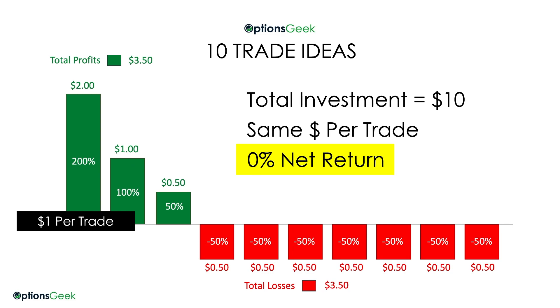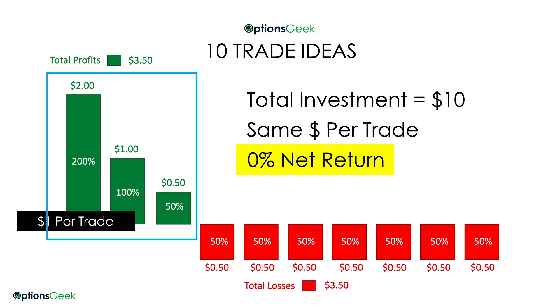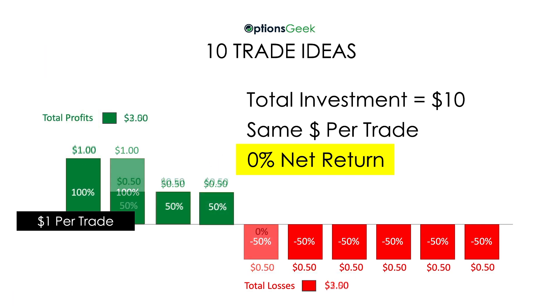Here's another scenario where you win 3 times out of 10. You lose 50% or $0.50 seven times, and when you win, you win 200%, 100%, and 50%. Add up the P&L there and you get $0.00 again. All of these scenarios break even over 10 tries.